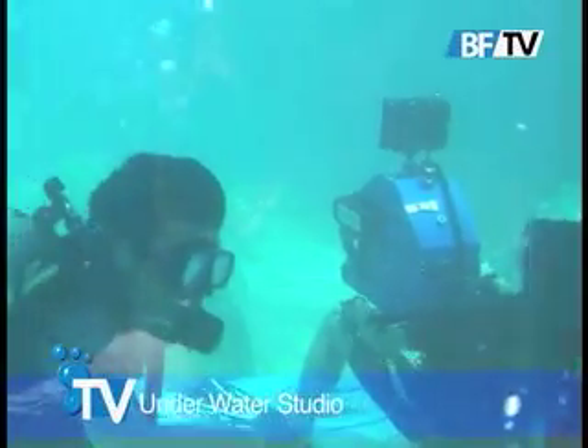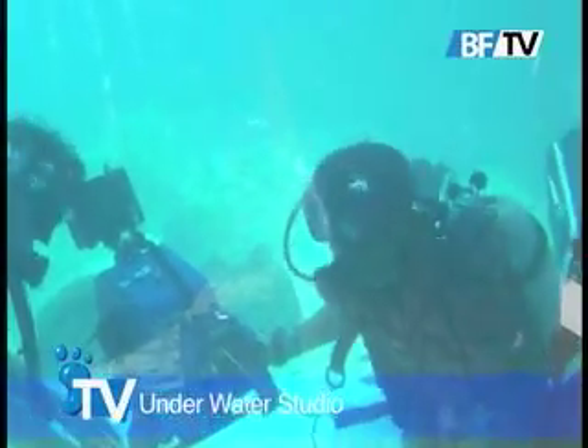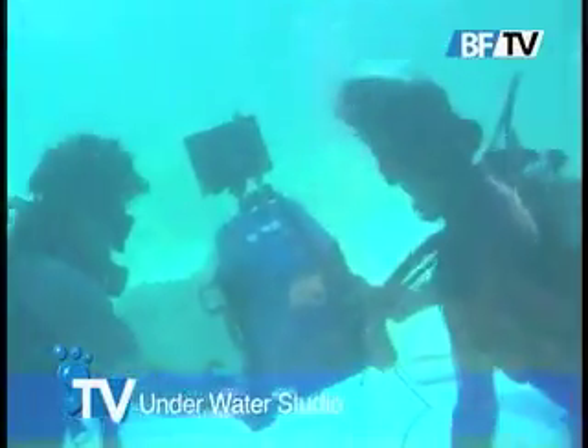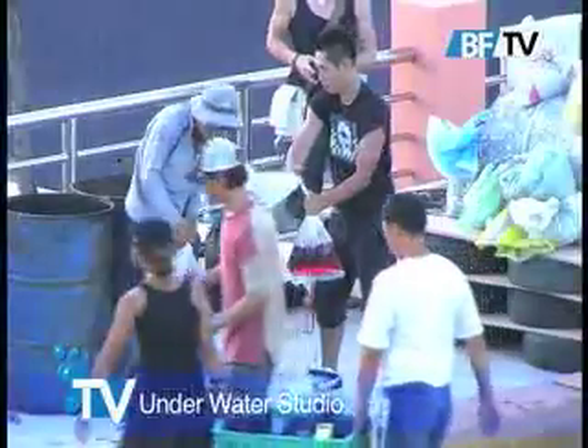Hey, this is Emily here with Bigfoot TV, here to show you the brand new underwater filming tank at Bigfoot Studios. Specially designed for underwater filming and photography, the underwater studio on Mackton Island offers optimal lighting and is fully equipped for a quality shoot.